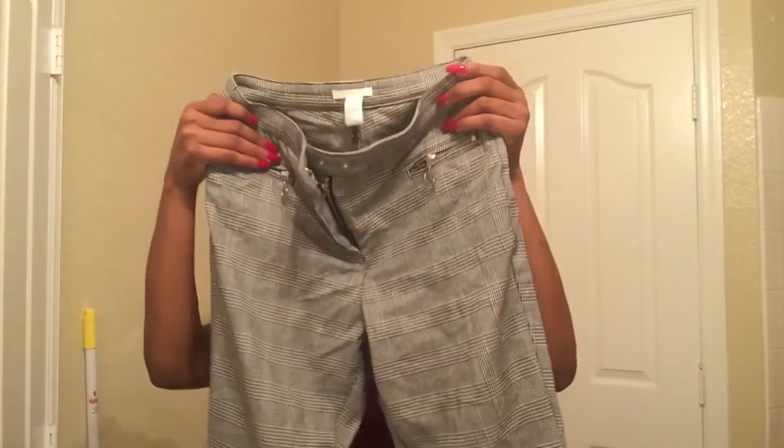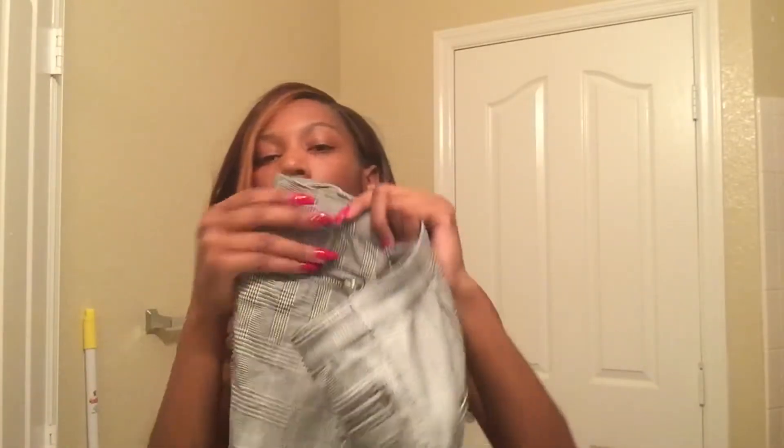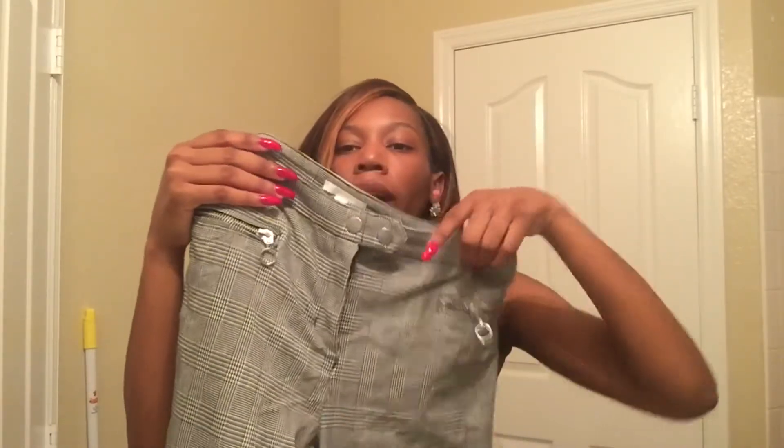I also needed some stuff for work, so I bought these pants from H&M. It's like a checkerboard pattern — white and black, not stripes, but with little rectangles. It has little zippers on the side with silver detailing, it's also a little bit high-waisted, and has two silver buttons at the top. These go all the way down to your ankles — yeah, these are going to be for work.